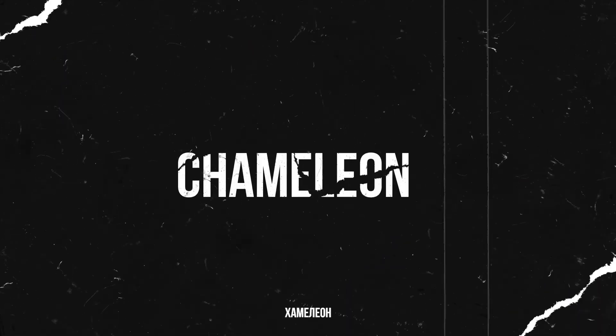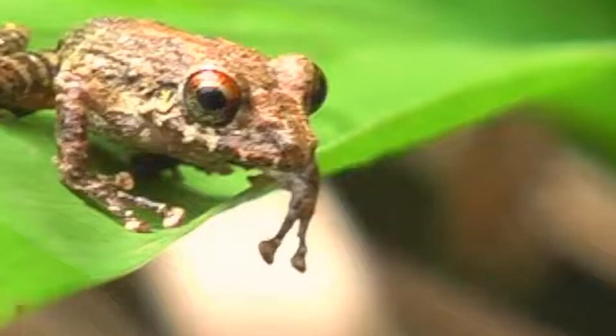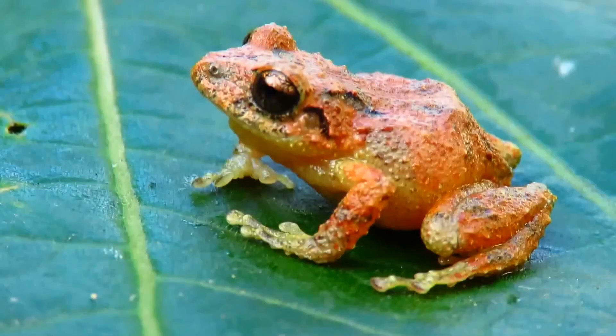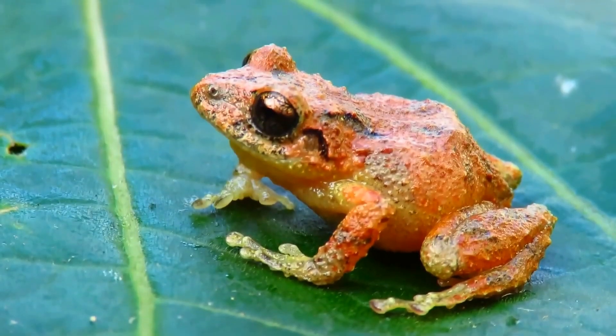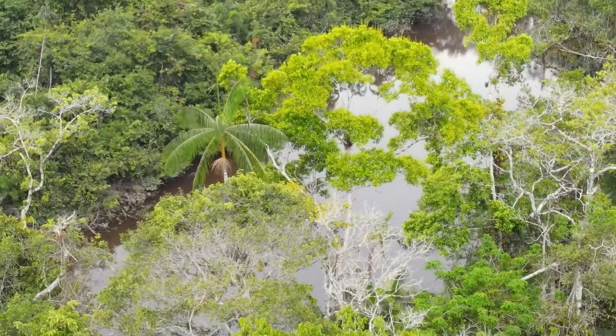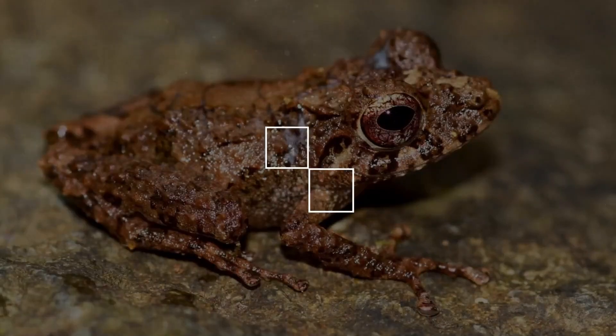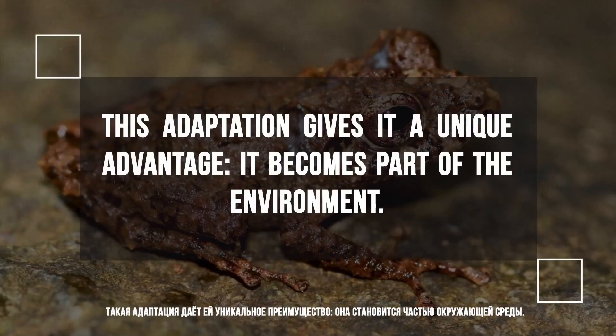In the very heart of the Amazon lives a frog that even experienced researchers might not notice, even up close. This is no exaggeration. A species called Pristimantis mutabilis, or the chameleon frog, can not only change its color, but also the texture of its skin. Yes, the texture. This tiny amphibian can make its skin either smooth or bumpy, covered with growths that mimic moss or lichen in just a matter of minutes. This ability was first recorded in Ecuador, but the frog also lives in the Peruvian part of the Amazon. Such an adaptation gives it a unique advantage — it becomes part of its surroundings. Literally.